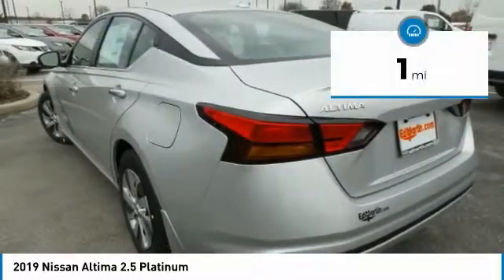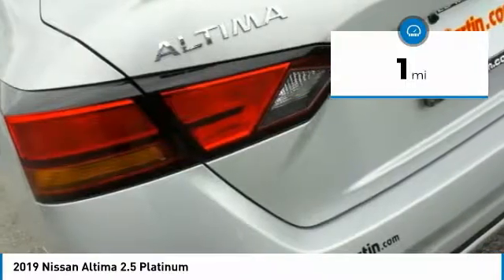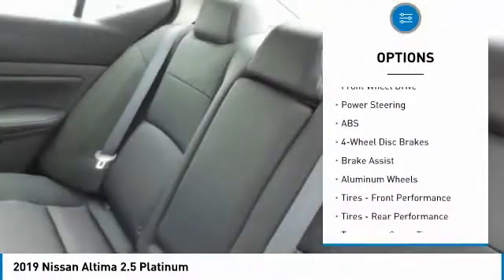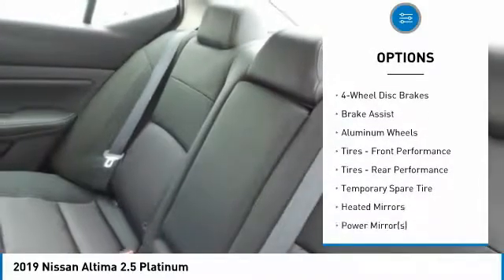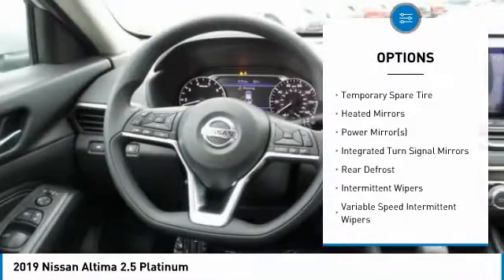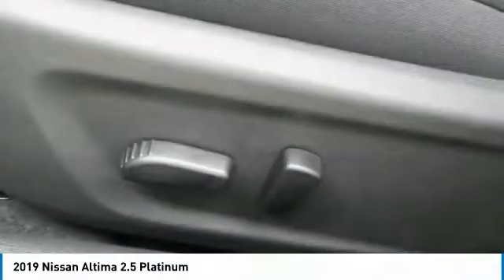This vehicle has less than 100 miles. Here are some of this vehicle's great options: steering wheel audio controls, keyless entry, power passenger seat, navigation system, anti-lock braking system, leather-wrapped steering wheel, Bluetooth, adjustable steering wheel, power steering, and keyless start.